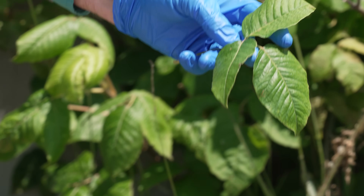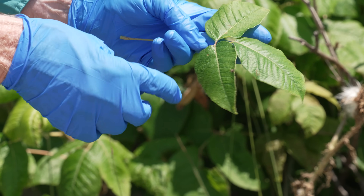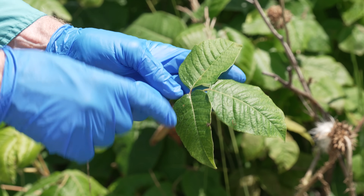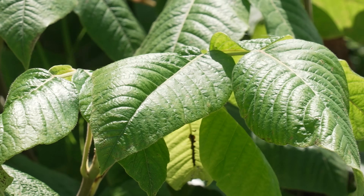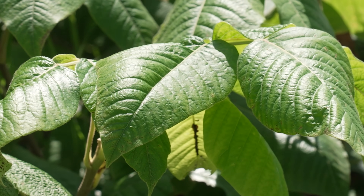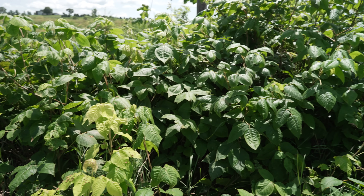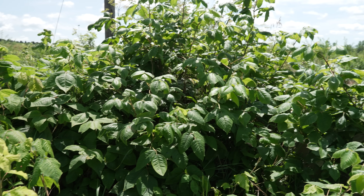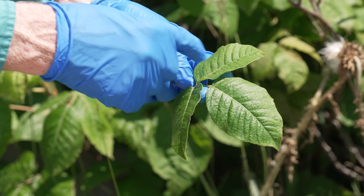Now ordinarily on poison ivy, in a shadier location, these lateral leaves would have a little thumb sticking out. This one has a very small one right there. When it's growing in full sun, you may not always see that extra little thumb as you would when it's growing in the shade. So be aware that it does vary in appearance. This is the poison ivy leaf and leaflets.